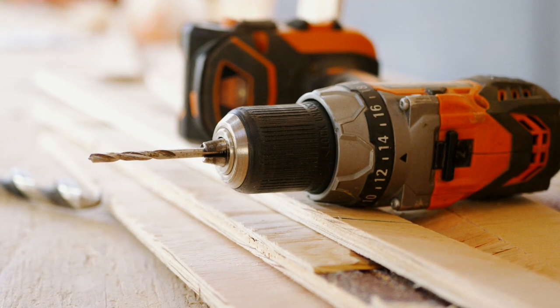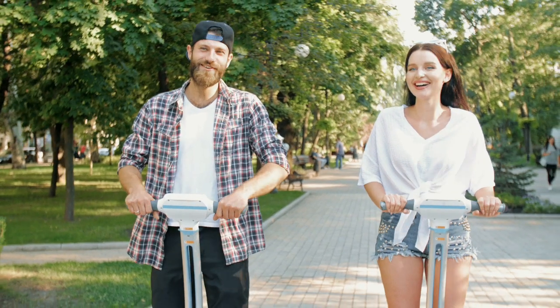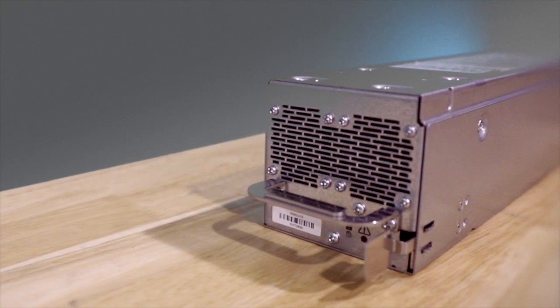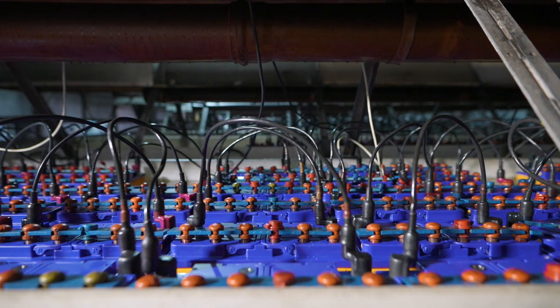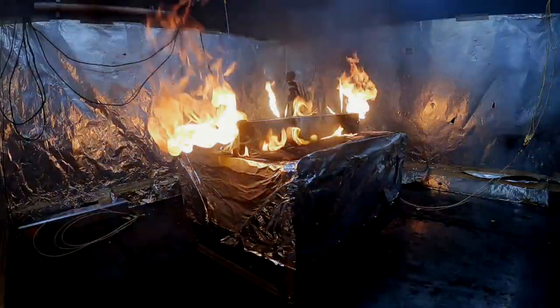Lithium-ion batteries and products are used by numerous industries worldwide. While lithium-ion batteries are generally safe, if damaged, defective, dropped, mishandled, or off-spec, your lithium-ion battery can turn into these lithium-ion batteries.